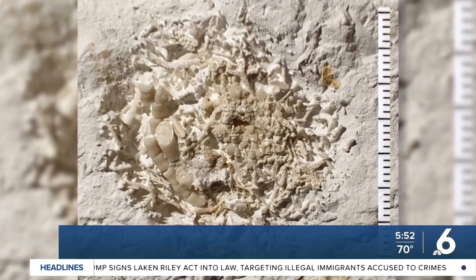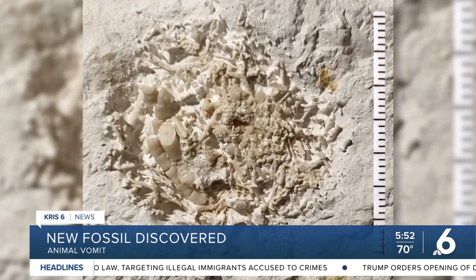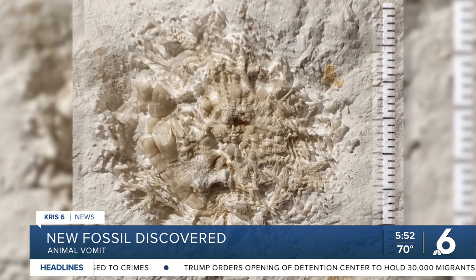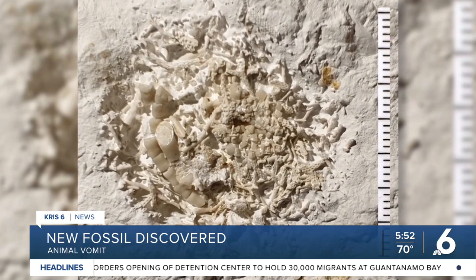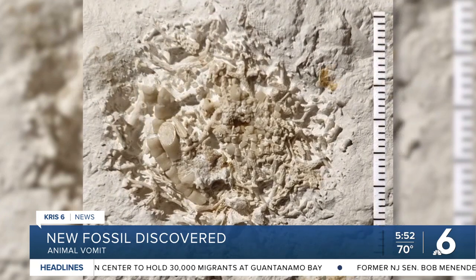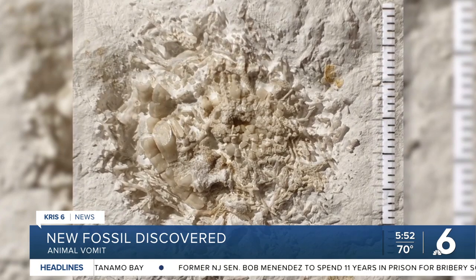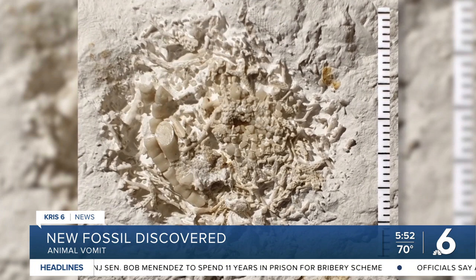An amateur fossil hunter has discovered a disgusting yet amazing find on a beach in Denmark — a piece of animal vomit dating back 66 million years. A local museum says the man noticed a strange cluster of lily pieces in a chunk of chalk. He brought the fossil to a museum where it was cleaned up and examined by a lily expert. The expert says the cluster contains at least two species of lily in a round lump.